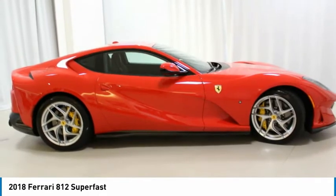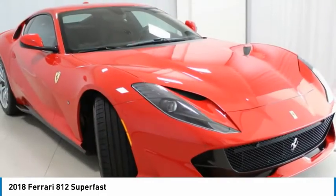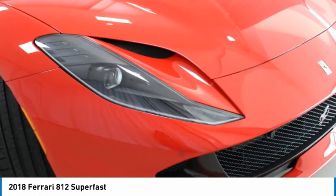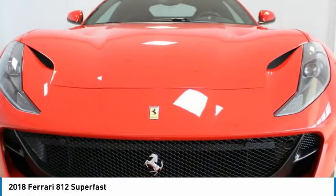Horse stitched on headrest, colored mats with logo, yellow rev counter, carbon fiber dash inserts, carbon fiber steering wheel plus LEDs, and other options.